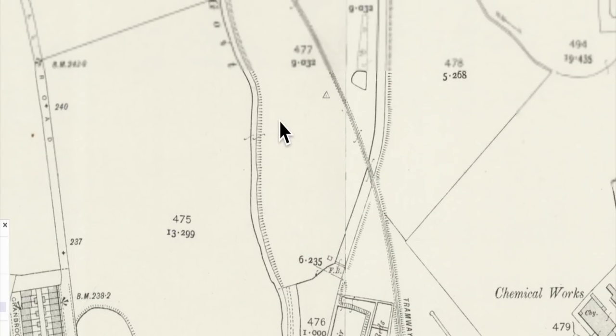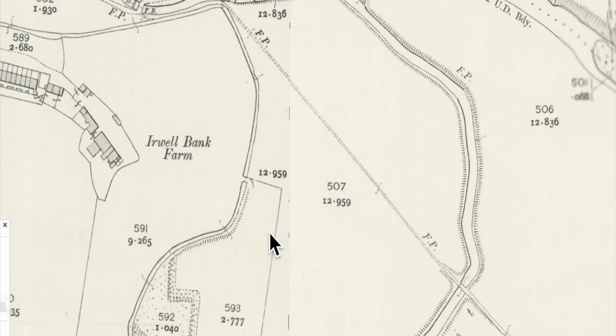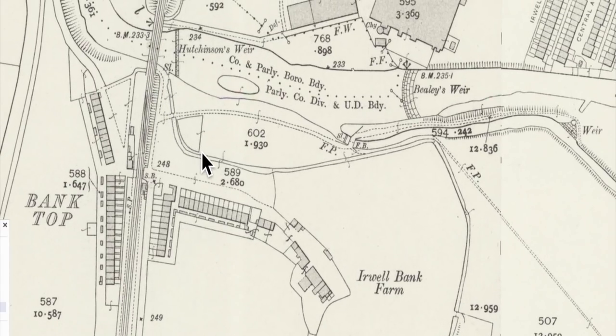I'm going to flick over to Google Earth, but just look at the two goits here — there's Hutchinson's running down there, and look how close it runs to Beely's Goit. You'll see they're very, very close together. There's an intake there. This proximity becomes a problem when we try to identify them both on Google Earth. There's a mistake here — Google Earth is naming that as Hutchinson's Goit, but that's actually Beely's Goit.